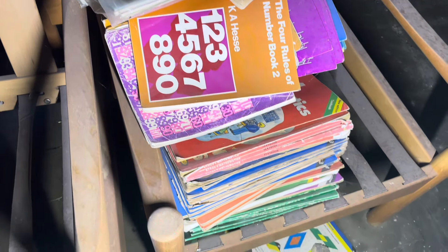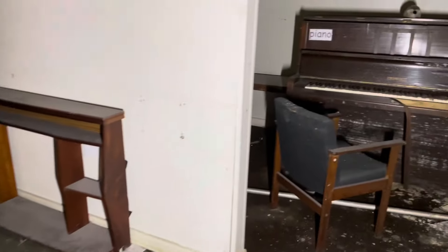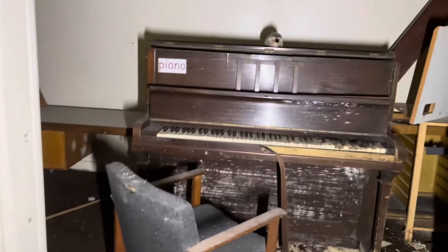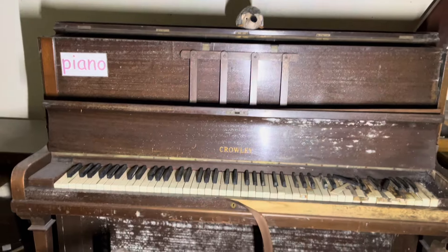I might have a look and see if I can get you a date on one of them, so bear with me. I'll get back and look at that in the end — see how old the books are. Let's look at that. Piano.